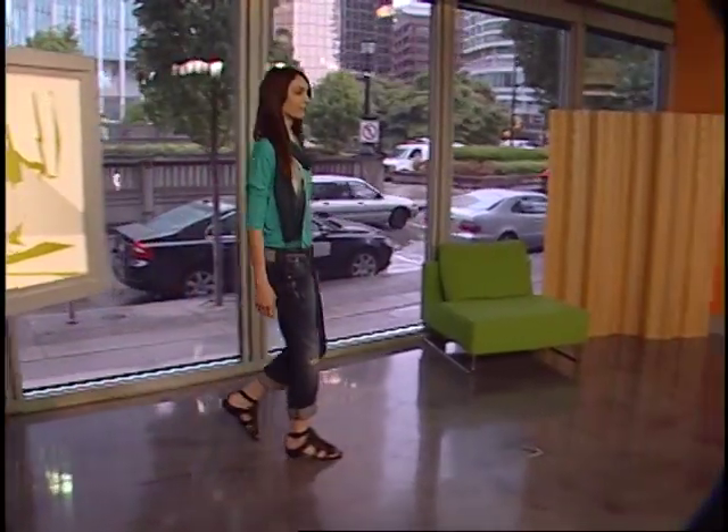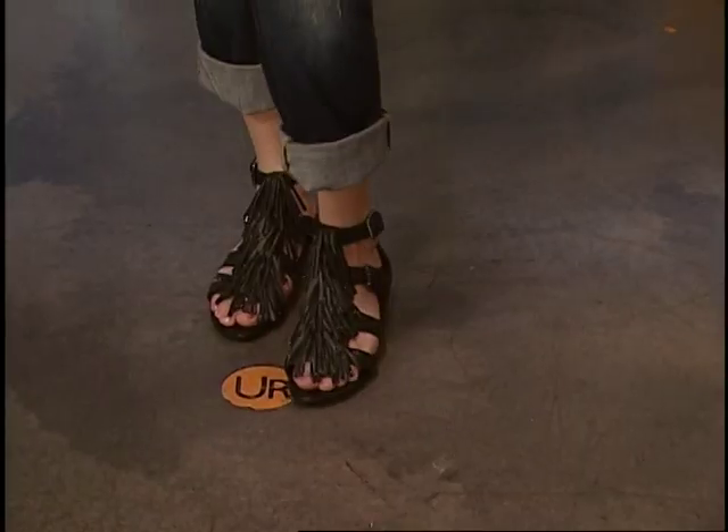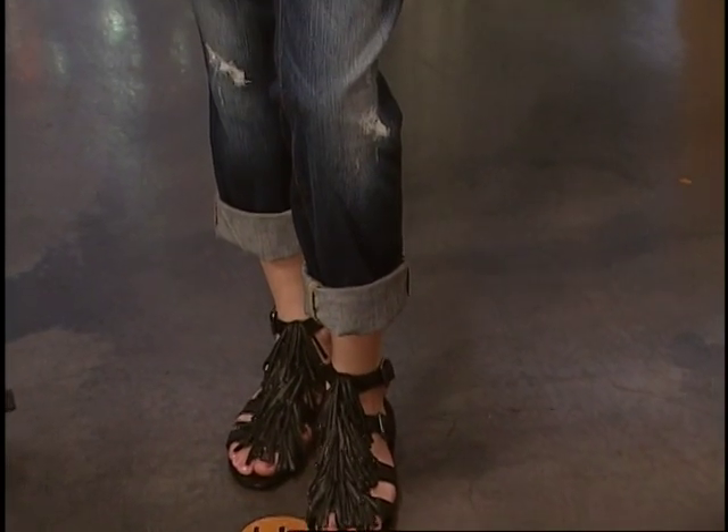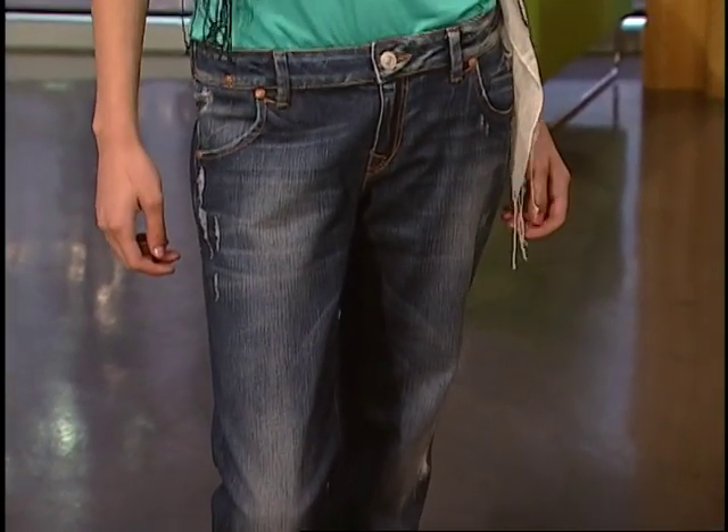We're going to move on to the boyfriend look of jeans, which is a really comfy look too. Mavi not only has the best jeggings, they also have a lot of other great trends, such as the boyfriend jeans. We're still seeing this season — it's a great summer jean. You expose the ankles, really a chill, casual look. Just really relaxed, really summery.